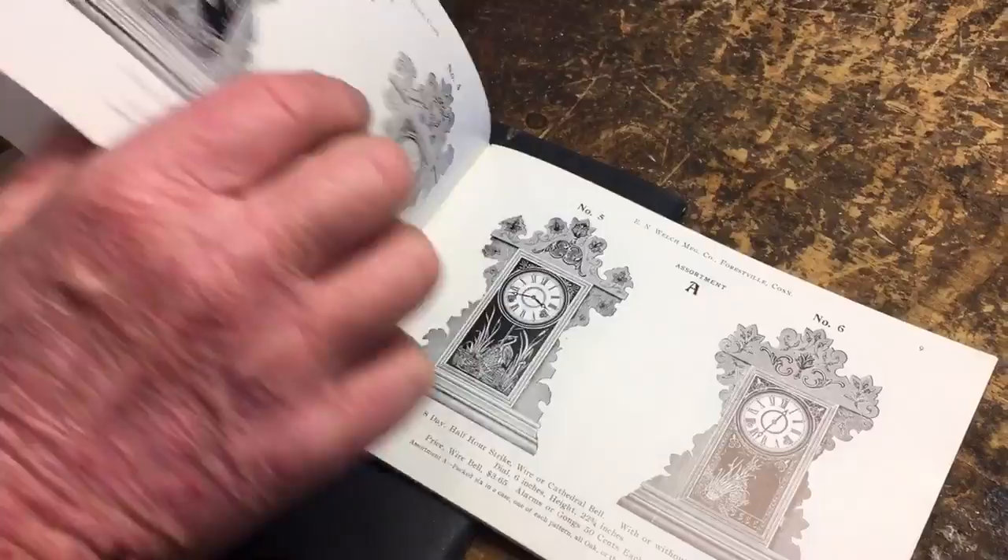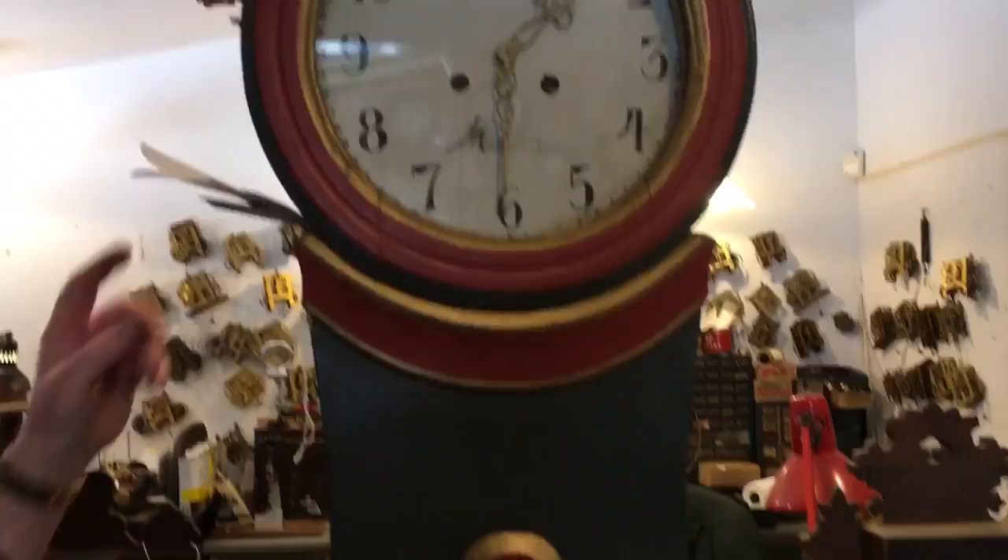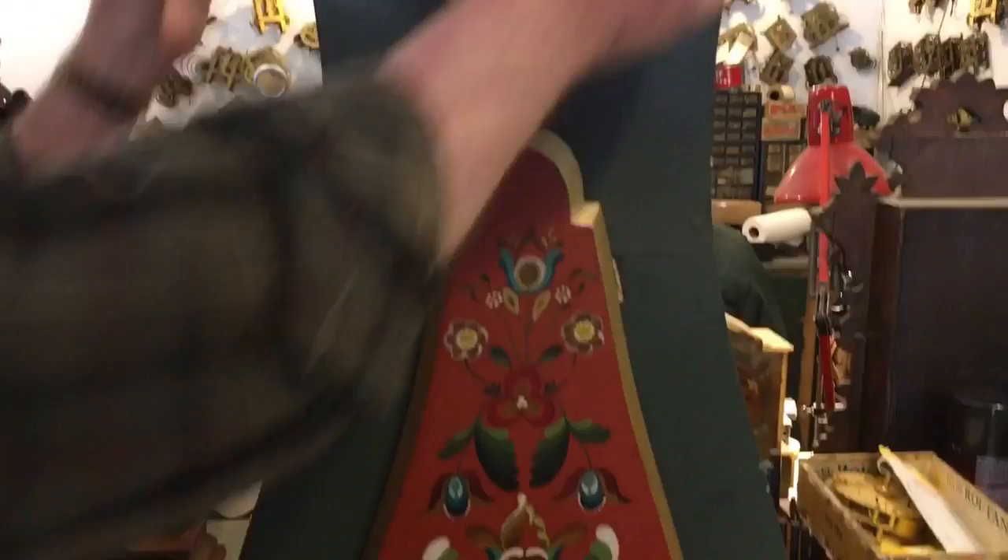This is a Scandinavian grandfather clock from around 1790. It's been repainted — that's why the paint looks so good on it. If you look at the mechanism on it, it's very crude. It's all brass and iron; you can see it from this side here.